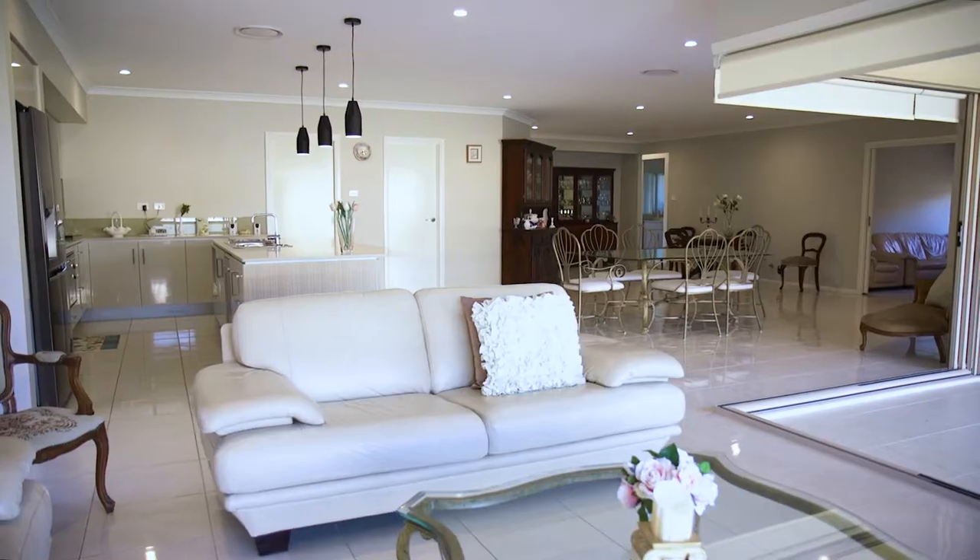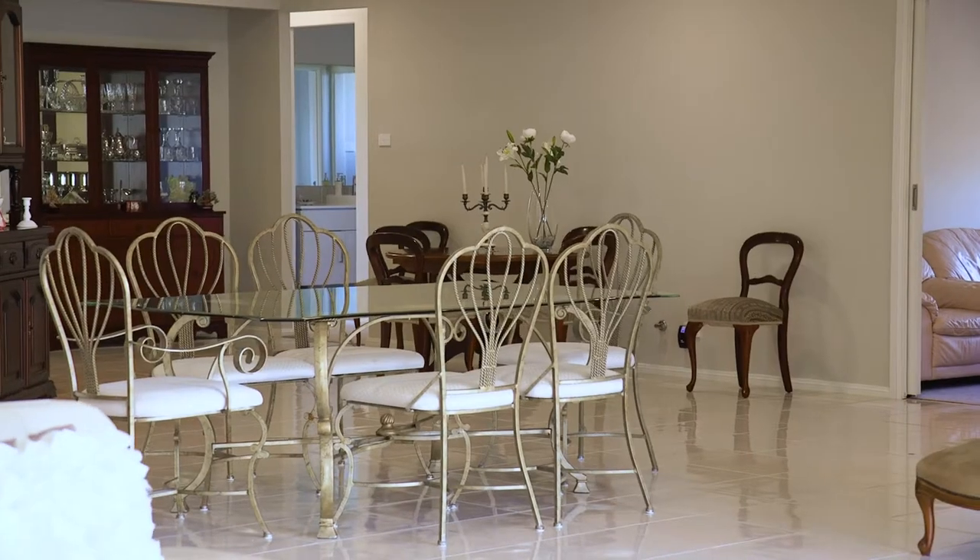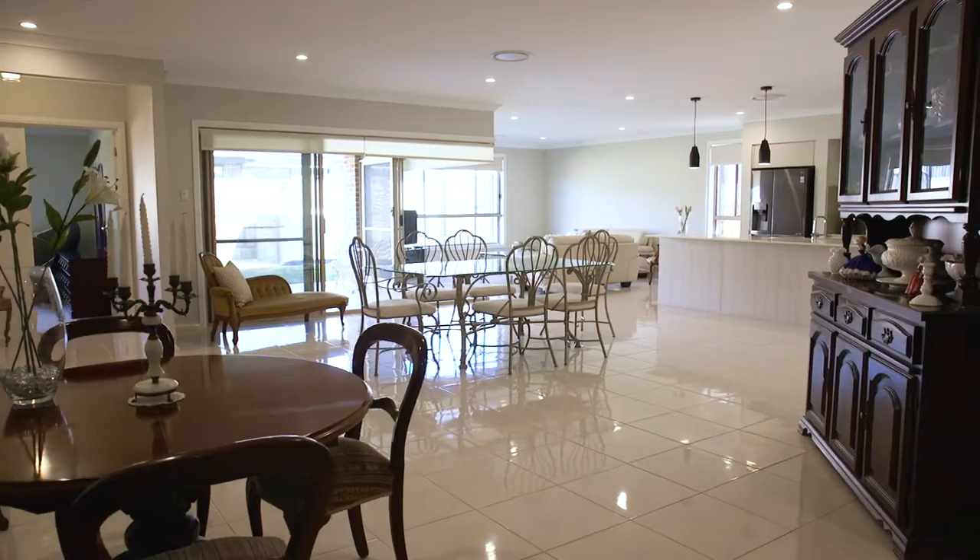This beautiful home also has ducted air conditioning throughout, an alarm system, and downlights to the main living areas.